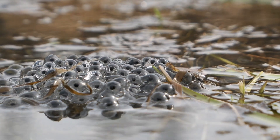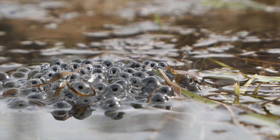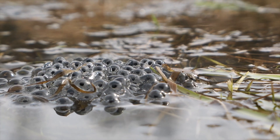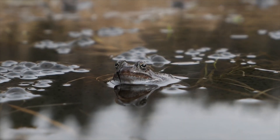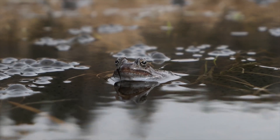Wow! Check out these eggs! They don't look anything like the turtle or bird eggs. They're soft and squishy, and instead of being tucked safely in a nest, they're floating in the water. What animal do you think laid these? They're frog eggs. Frogs and other animals that live on both water and land lay soft eggs like these.